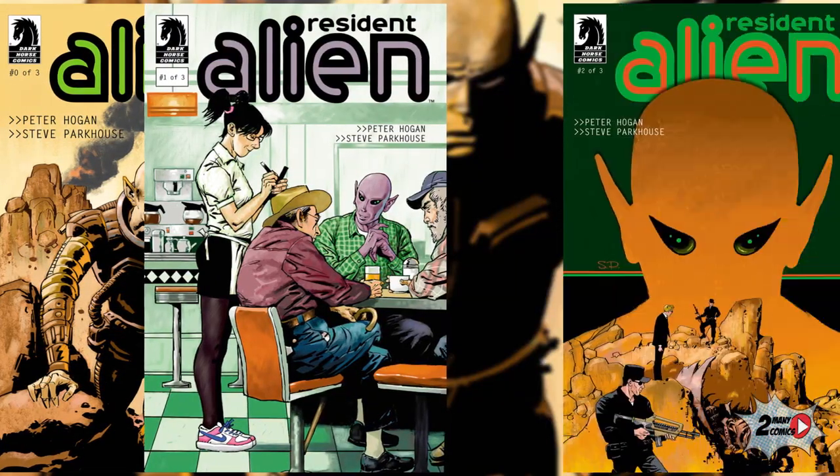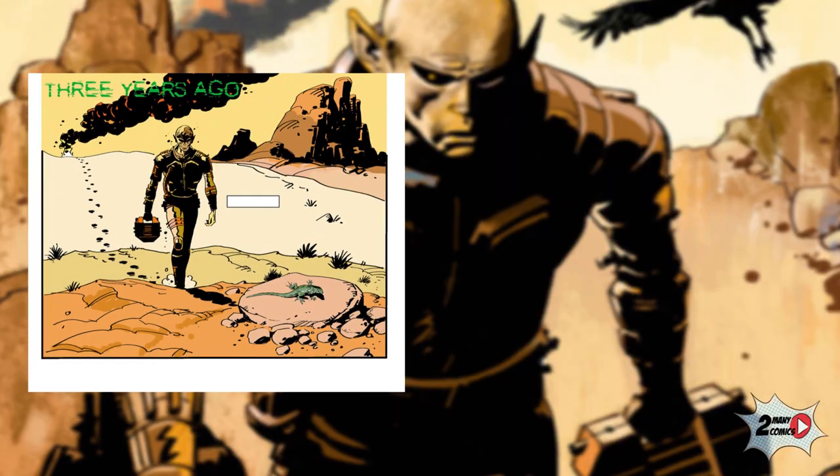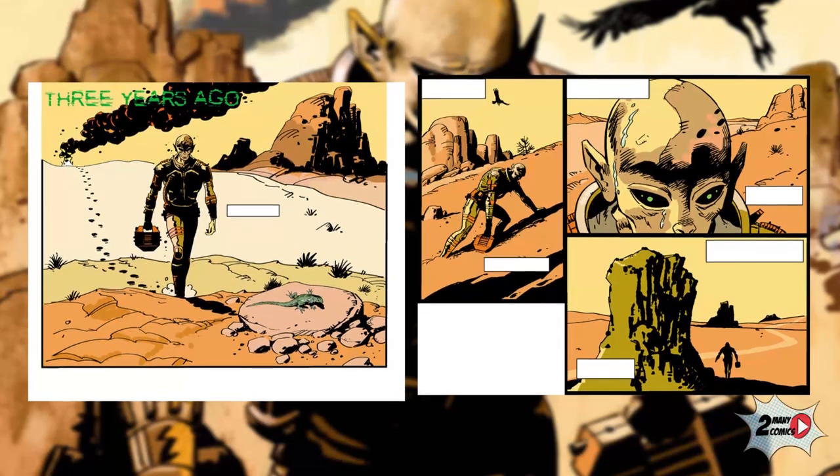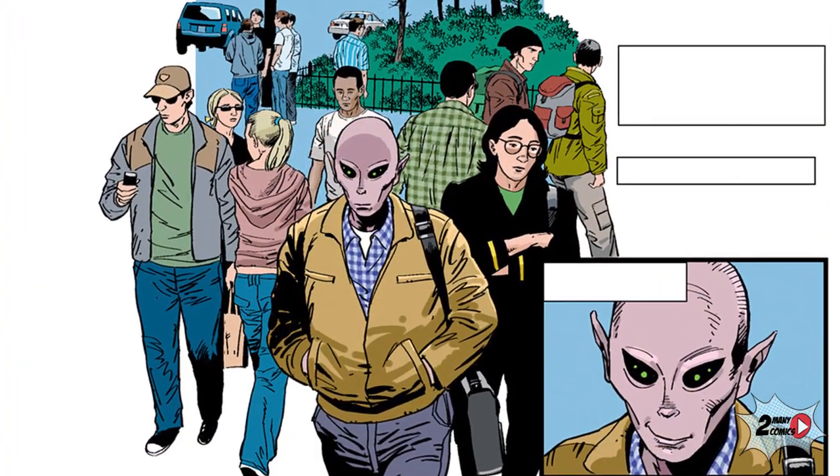The premise is very classic to its genre: an alien crash-landed on Earth and will use his training and special abilities to blend in with the people. The only problem is his mental abilities that keep him disguised from the population won't work on some humans.